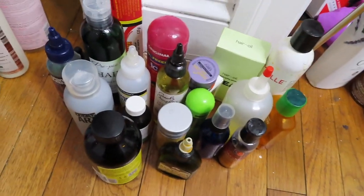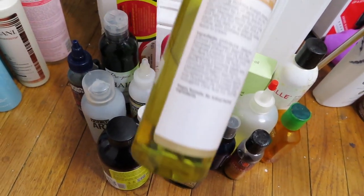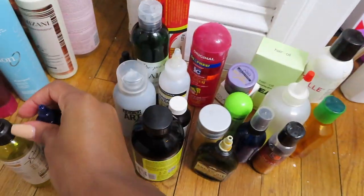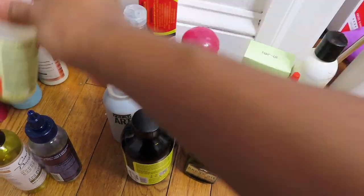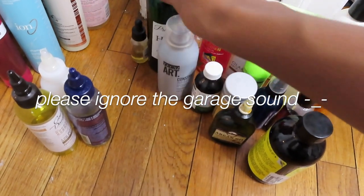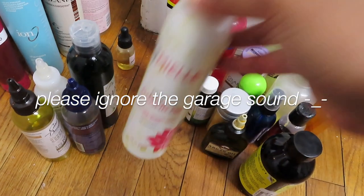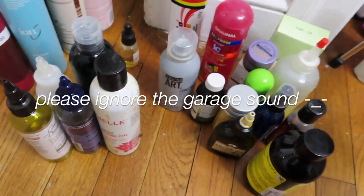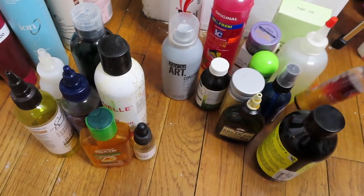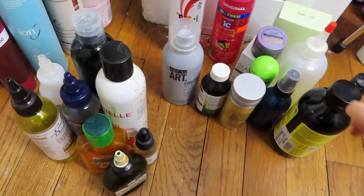I still have to get everything from this shelf that's hair-related and from this shelf too, but so far we've made so much progress. So for these oils, I hope this isn't a bad idea, but I'm just gonna combine them — mix this with the little bit of stuff in here, and consolidate all of them. What's the worst that can happen? It's all going on my hair anyway.